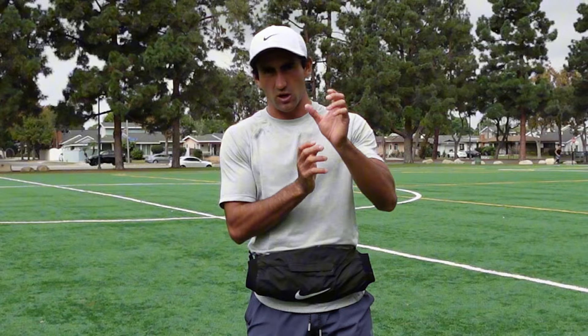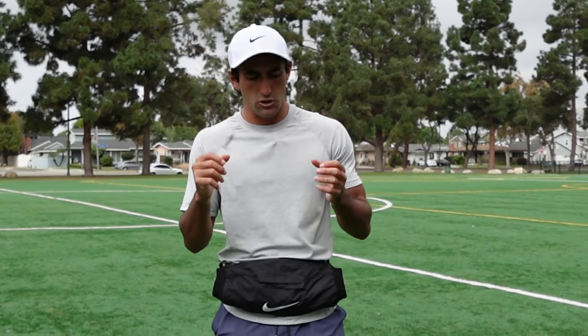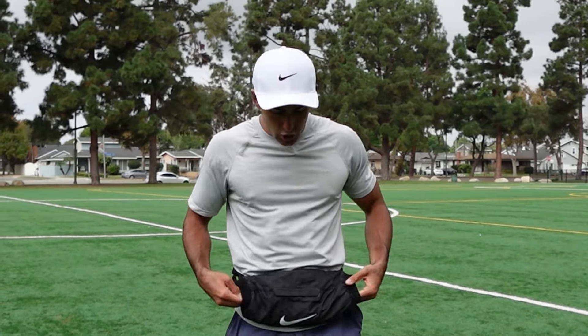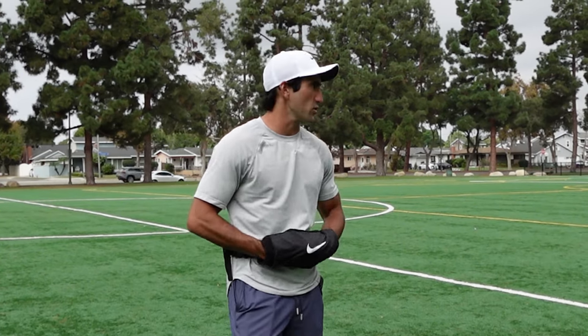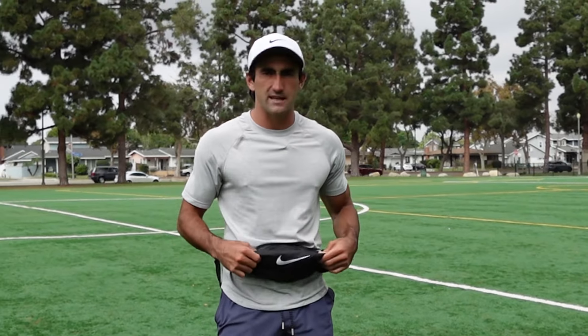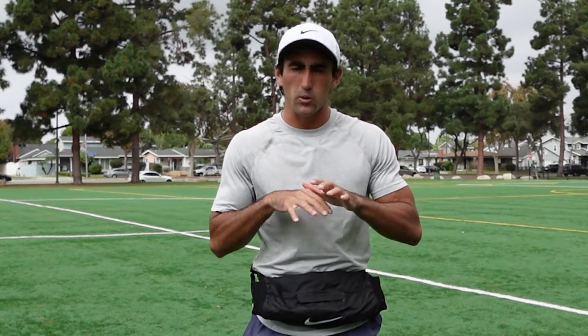What I recommend is getting something called Hot Hands on Amazon or Google. It's literally a couple bucks, probably around $10 with shipping. These are the packs you squeeze and they get really hot. You want to put those inside the hand warmer. So if you're a quarterback, you have your hands in the hand warmer with the Hot Hands in there. Right before you snap the ball, you take your hands out and you're ready to go. That's one of the best things to keep your hands warm, because honestly that's the toughest part — especially without gloves.